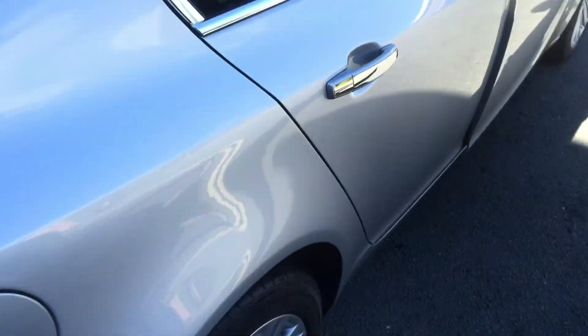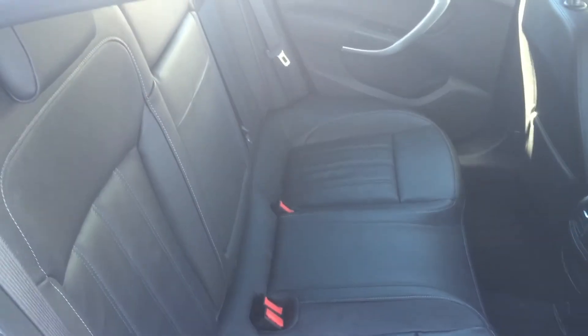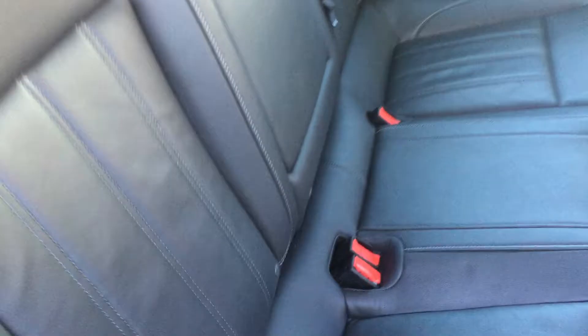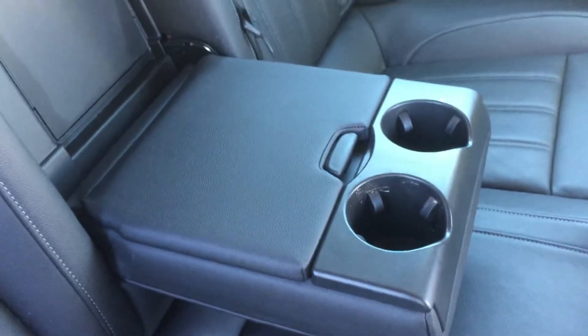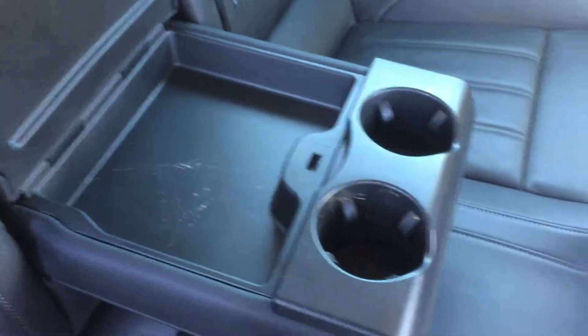If we take a look inside the car itself, we'll start with the rear seats. As you can see, the seats are finished in dark grey full leather. You also have an adjustable armrest with some cupholders and a little hideaway compartment as well.